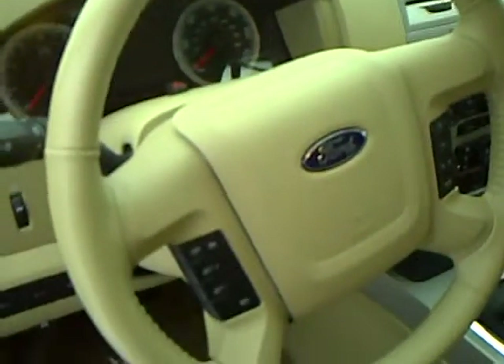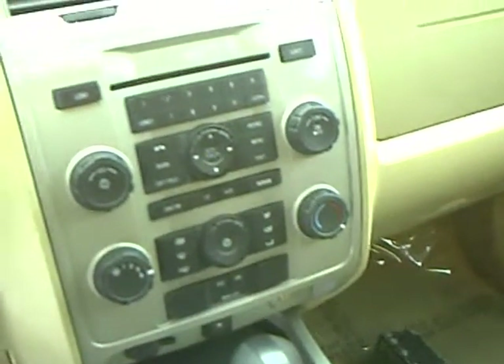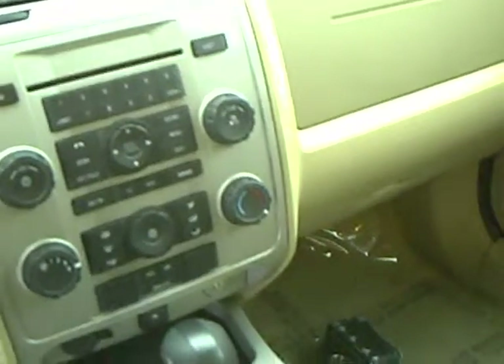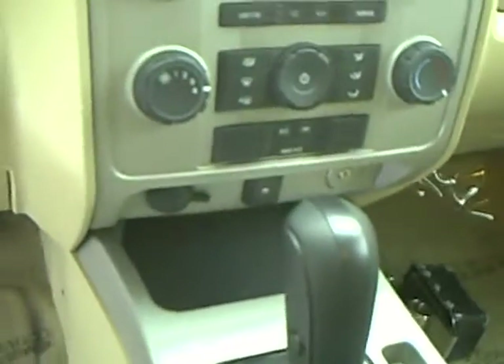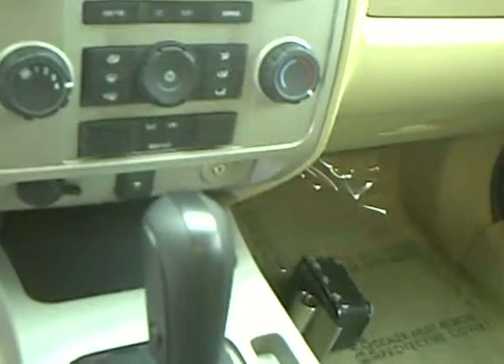Leather wrapped steering wheel with cruise control. AM-FM stereo, CD. You can see your traction control button and a plug-in for an iPod.